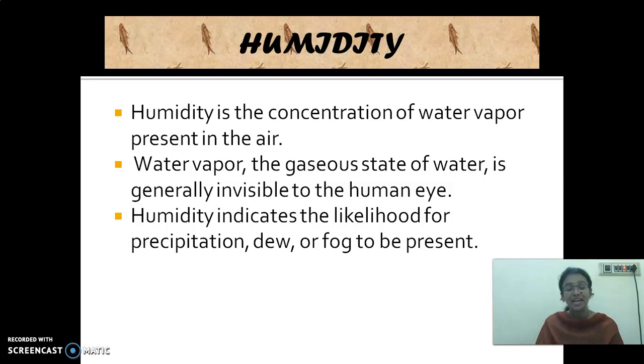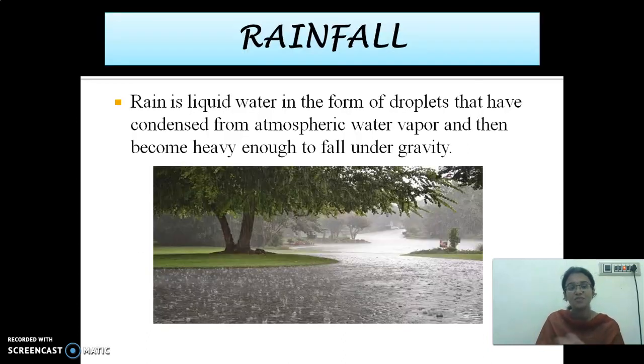Next is humidity — the concentration or presence of water vapor in the air. It is invisible; we are not able to see humidity but we are able to feel it. The vapors which evaporate from the water bodies reach the clouds at the top, and they are condensed to form water droplets which then fall down under the force of gravity.